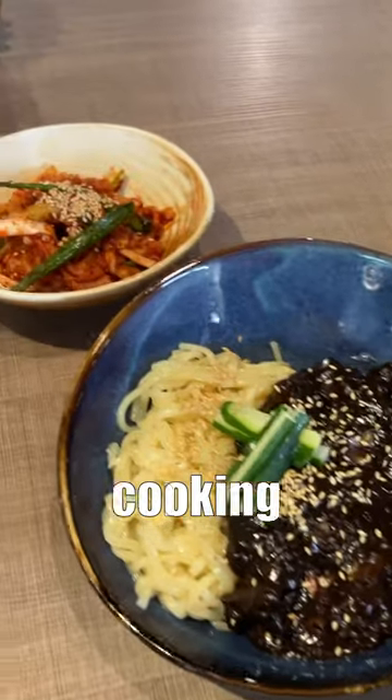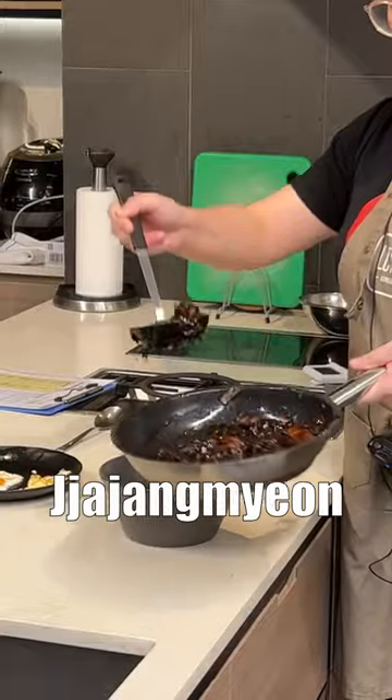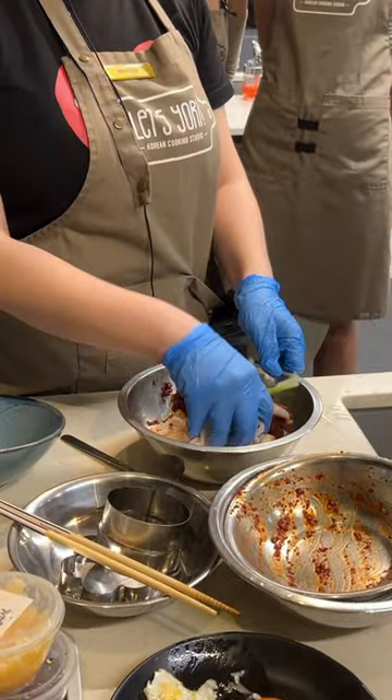This is everything I ate at a Korean cooking class. Guess how much it cost and do you think it's worth it? The menu was jjajangmyeon and radish kimchi, and I opted for the vegan one.